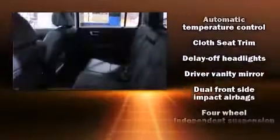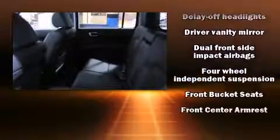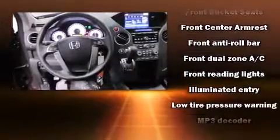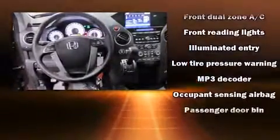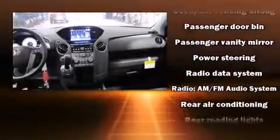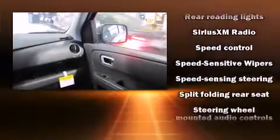Honda also prioritized safety and security with features such as dual front impact airbags, head curtain airbags, traction control, anti-whiplash front head restraint, a panic alarm, and four-wheel disc brakes with ABS. Brake Assist technology provides extra pressure when applying the brakes.